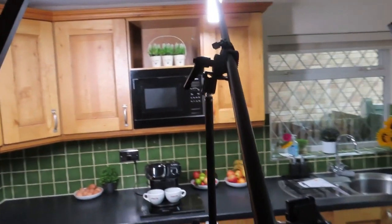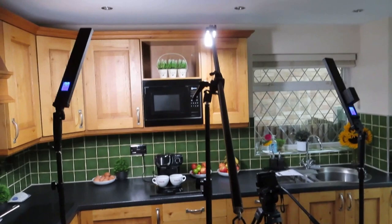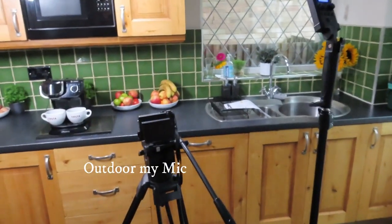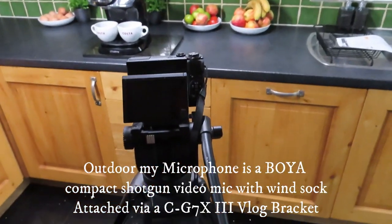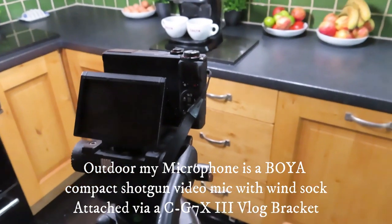Behind the scenes there's a lot more going on with lighting. The only other thing is microphones — with the Canon I often have one of those fluffy mic covers outside to stop the wind, and you can plug that into the side.